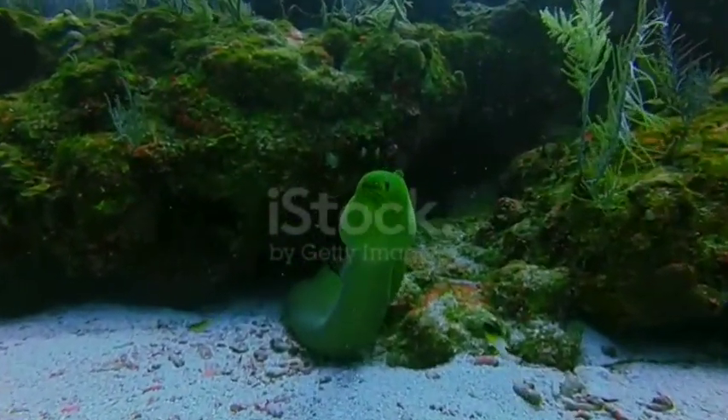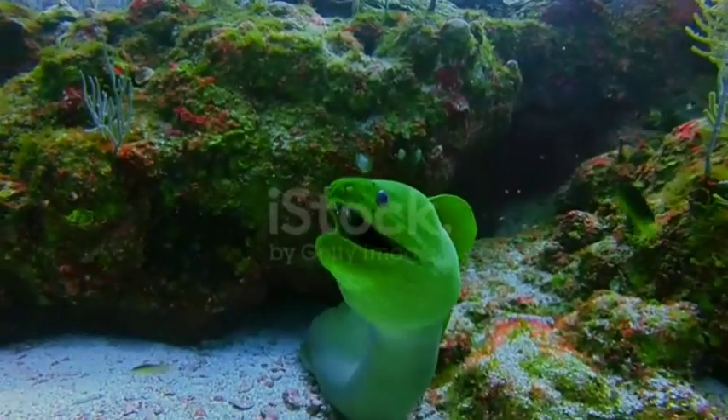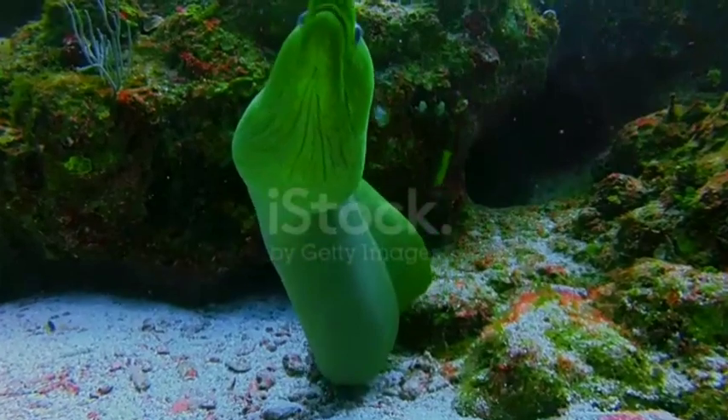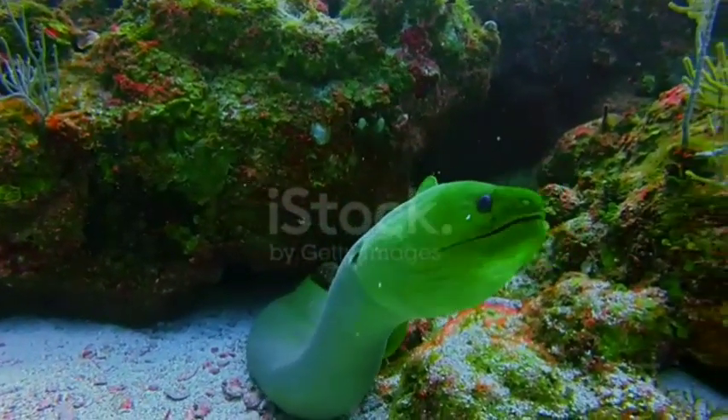Moray eels come in a variety of colors and sizes. Some moray eels can grow 13 feet long while the smallest moray only reaches 8 inches. Most have one long fin that extends from head to tail.